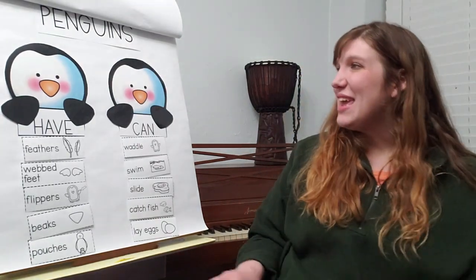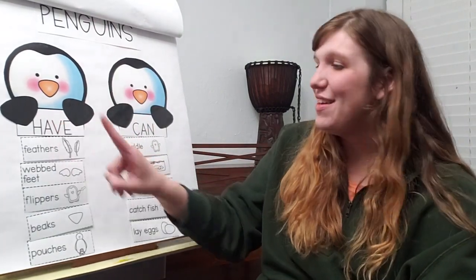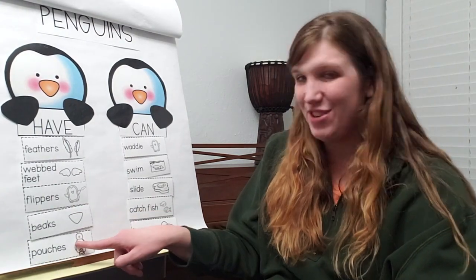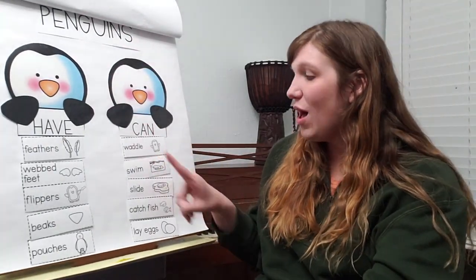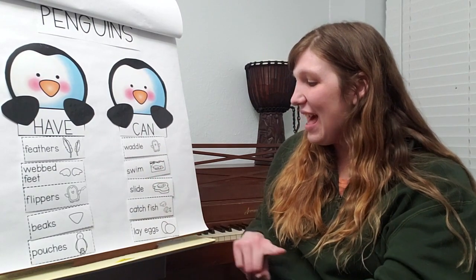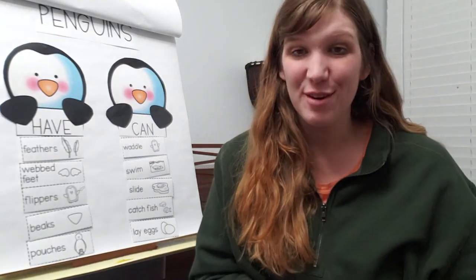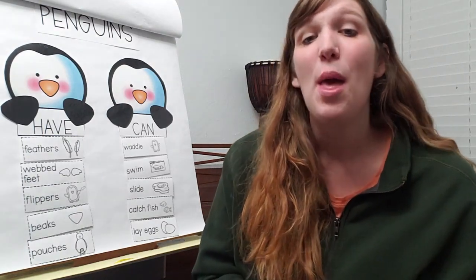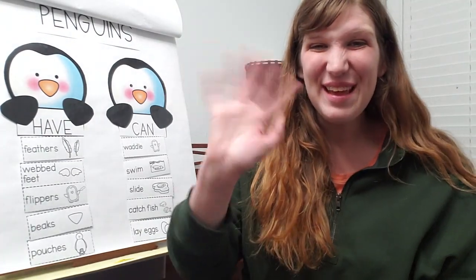Let's read each side together as a sentence. Penguins have feathers, webbed feet, flippers, beaks, and pouches. Now let's list our verbs: penguins can waddle, swim, slide, catch fish, and lay eggs. Great job sorting nouns and verbs with me! I've loved Poetry Week with you and I can't wait to do more poetry and more word work together this week. See you then — bye-bye!